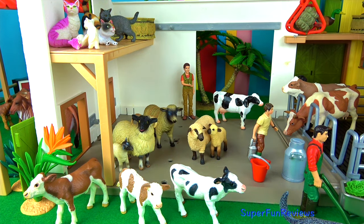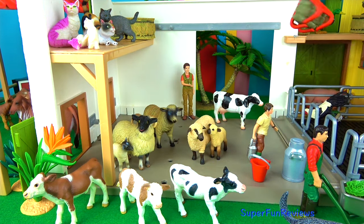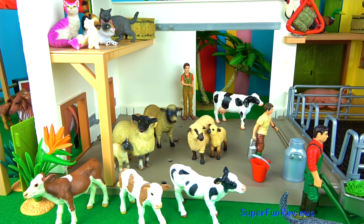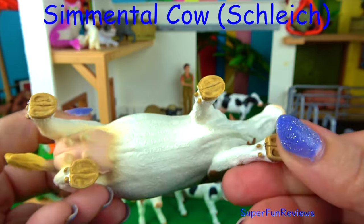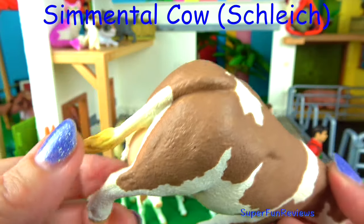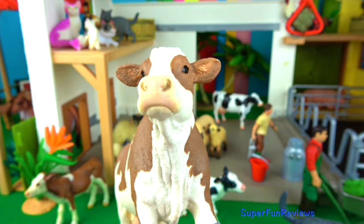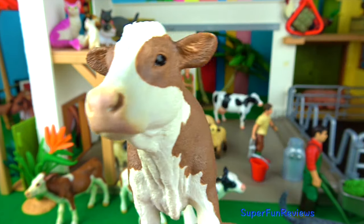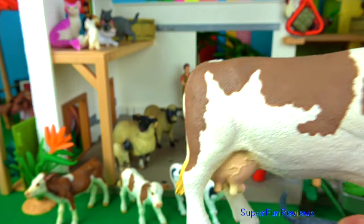A cow has four digestive compartments. The rumen holds partially digested food — this is where cud comes from. Good bacteria in the rumen helps digest the cow's food and provides protein for the cow. The reticulum has a honeycomb surface, and if a cow accidentally eats a nail or screw, it will lodge here causing no further harm. Here the nutrients from the food are absorbed into the bloodstream. The cow burps up a small amount of food called cud to chew again. Then it enters the omasum, which is like a filter. The next process is the abomasum, which is like our stomach. The cow's own stomach acids and enzymes are used to further break down ingested feed before it passes into the small intestine.